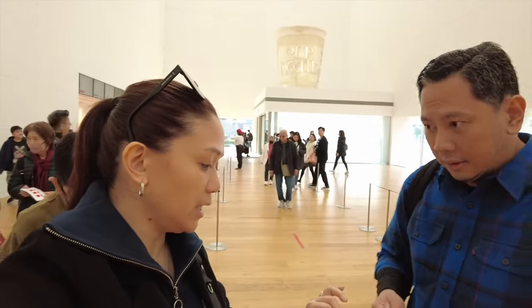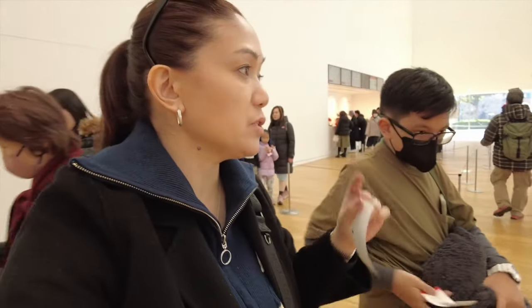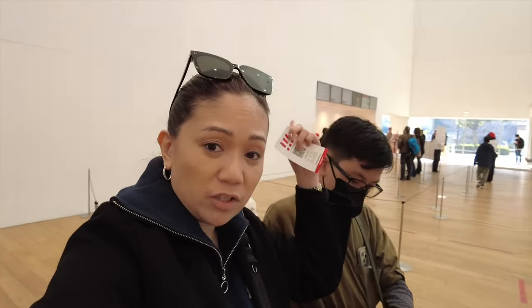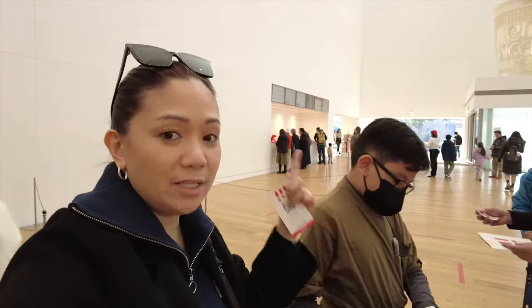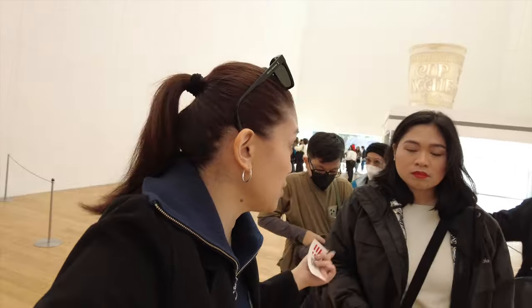We already got our tickets — it's 500 yen per person. Making your own cup noodles is also 500 yen. The three kids and two seniors will make cup noodles, so that's five of them. You can book your time slot at the entrance, but we were instructed to go up to the third floor to get our ticket for the noodle making. Let's do the noodle making first so they can finish.